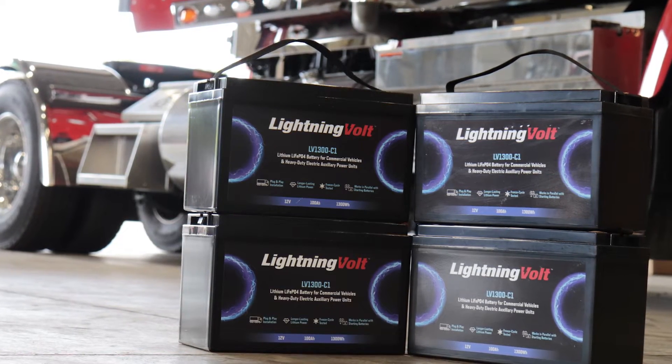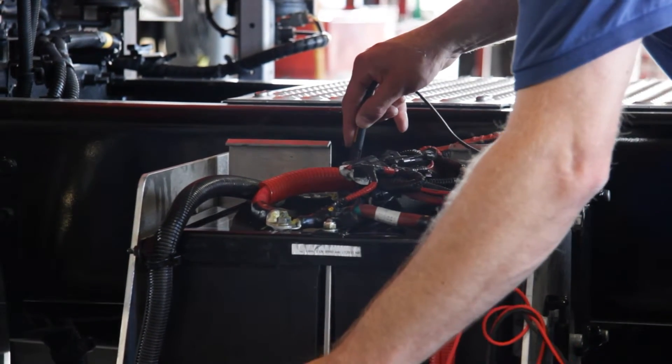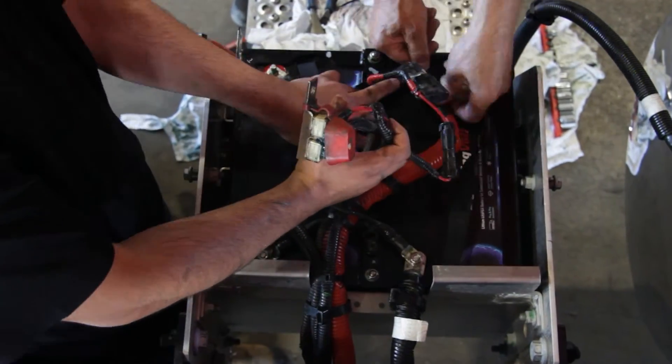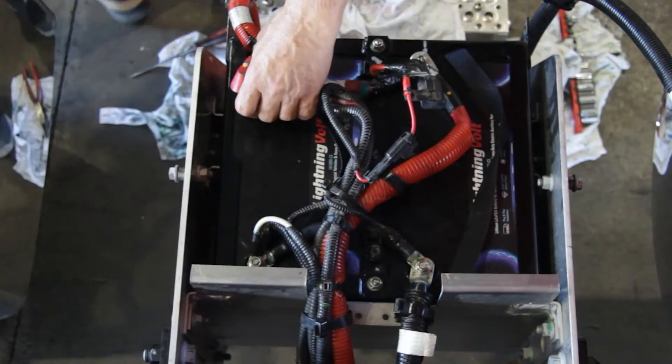We were contacted by Road Warrior to do some testing. We've had three trucks that run California for us on a regular basis with lithium batteries in the APU, so we've been running them for just about a year and we're seeing great results.